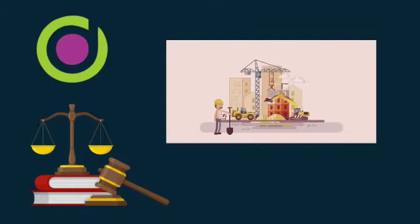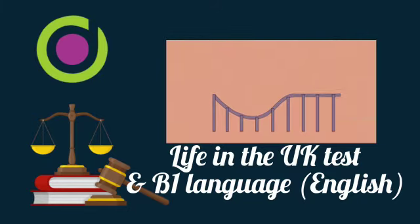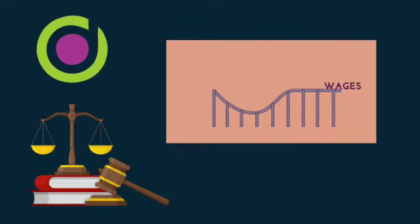If you are aged between 18 and 65, you must pass the Life in the UK test and provide evidence of sufficient English language skills by passing a test from an approved UK provider. A list of providers will be in the link in the description.